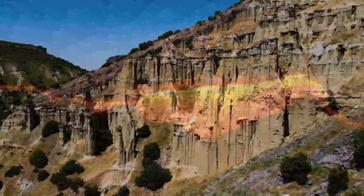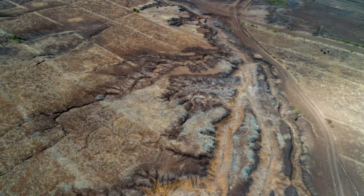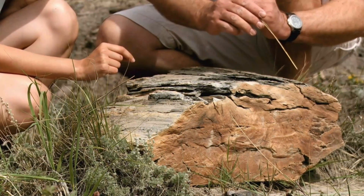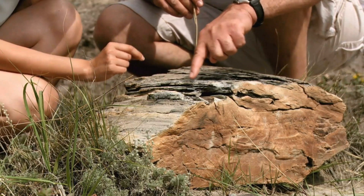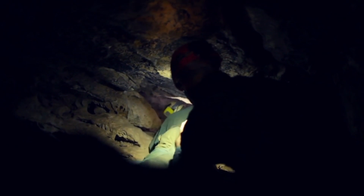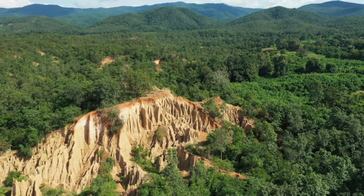In East Africa, there is a region called the East African Rift System, or EARS, where a unique geological phenomenon is happening. This region is made up of three tectonic plates that are moving against each other. As the Somali plate and the Arabian plate move apart, the Earth's crust in the area gets thinner and thinner until it breaks apart, making what is called a rift valley — a long valley with cracks, fissures, and volcanic activity.